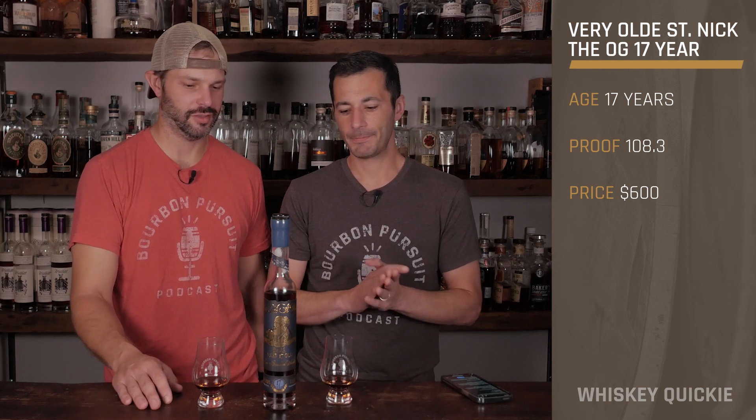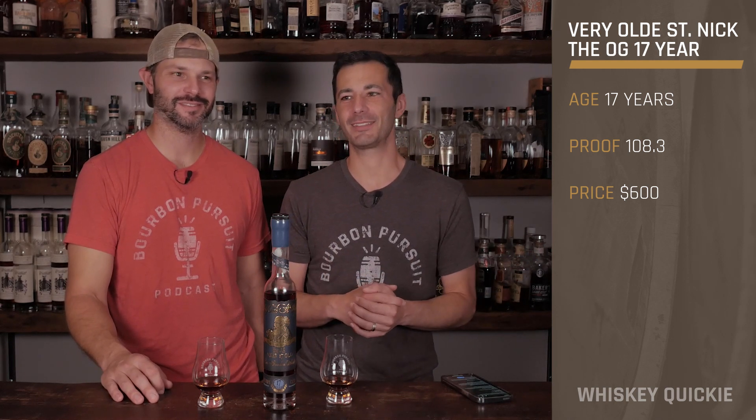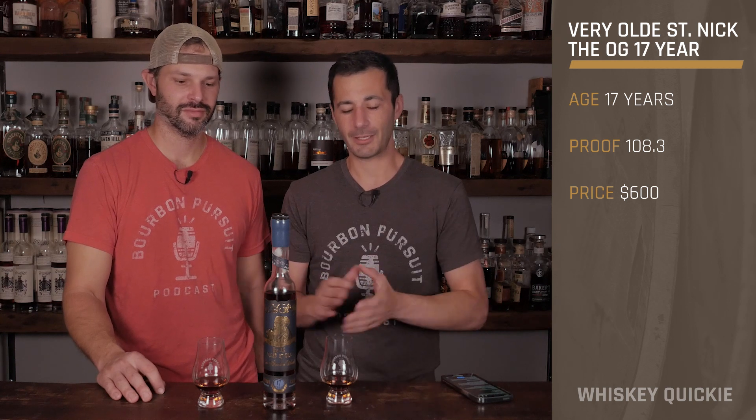Stitzel-Weller is like the crème de la crème — the best of the best — which is weird because it's gone now; they couldn't stay in business. You look back and wonder if it really is the best, or maybe it's just that you want it more because you can't have it. Everything I've had from there is pretty damn good though. There's something to be said about dusty bottles and how long they sat — you can check out our past episode where we really dug into that.